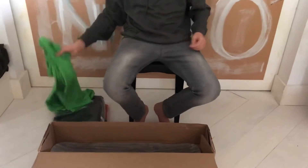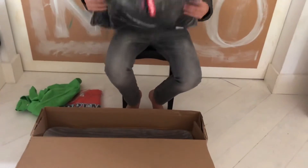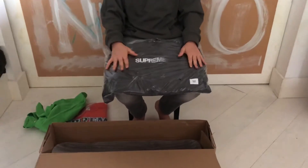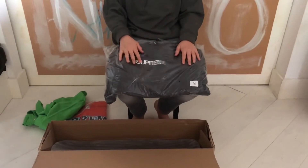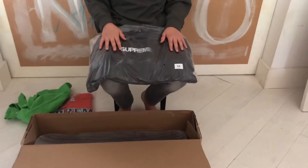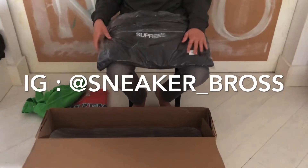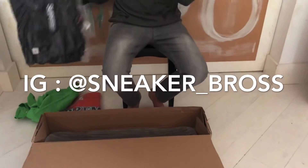The next piece is the motion logo hoodie. My brother copped a black one and the review is already out. This is a great piece — the motion logo is inspired by the movie Goodfellas. As we all know, Supreme copies everything, but nonetheless this is an iconic piece. This is a size M and we're selling this on our IG.